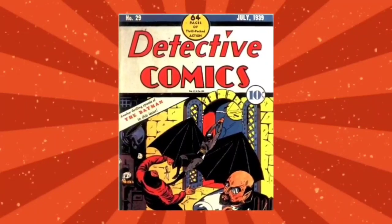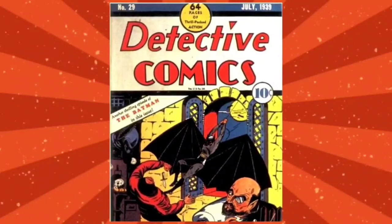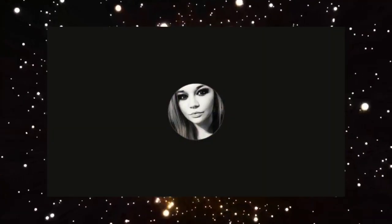Before that it was just a regular belt — maybe a grappling hook or one or two things on it. It was originally introduced by Gardner Fox. Now that we're through the boring stuff, let's talk about what is actually in Batman's utility belt.